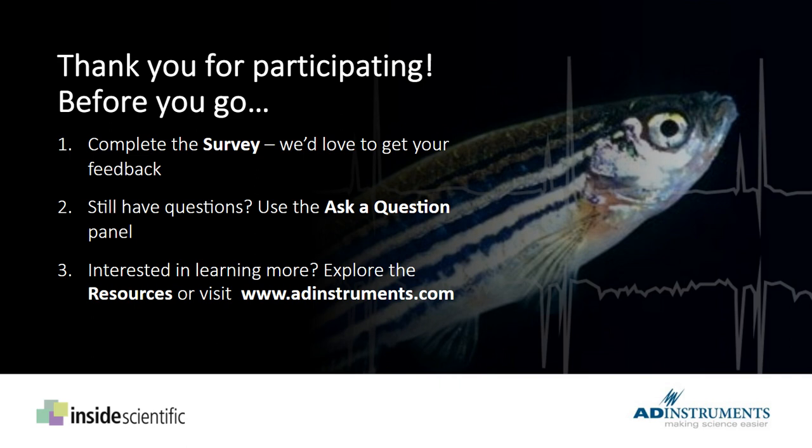Thank you again, Tau, for your fantastic insights today — both in your presentation and in the Q&A session. The slides and a recording of today's webinar will be made available soon, hopefully by end of day. Look out for an email giving you access to that recording. We invite you to take a moment to provide feedback on the survey and let us know what webinar topics you'd like to see in the future. If you still have questions, please submit them using the Ask a Question panel and Tau will answer them in a full Q&A report sent to all registrants. Thank you for taking part in this Inside Scientific webinar.